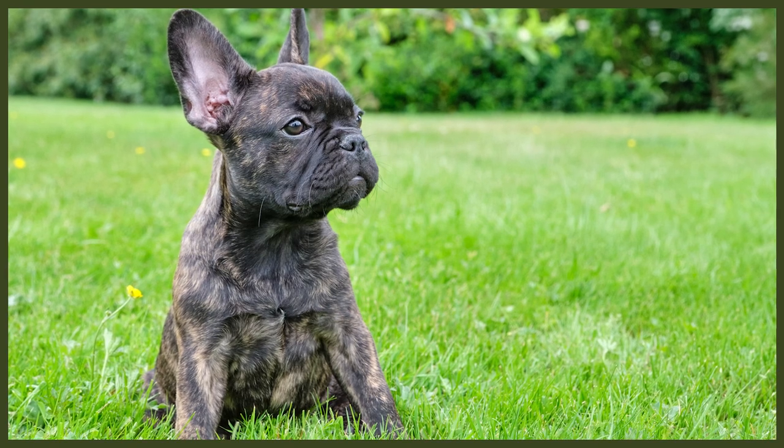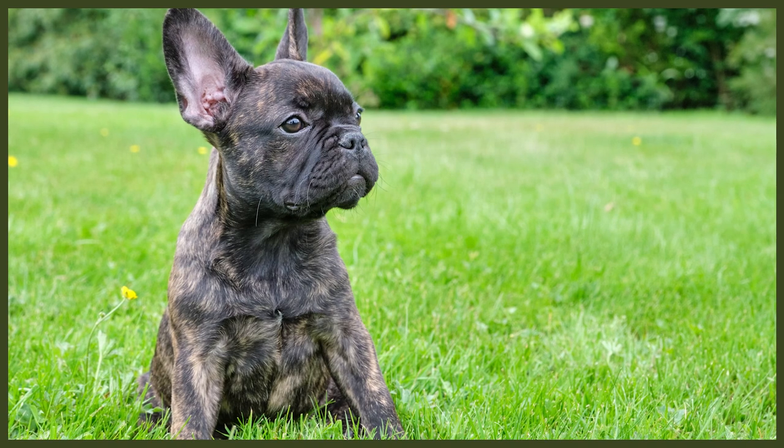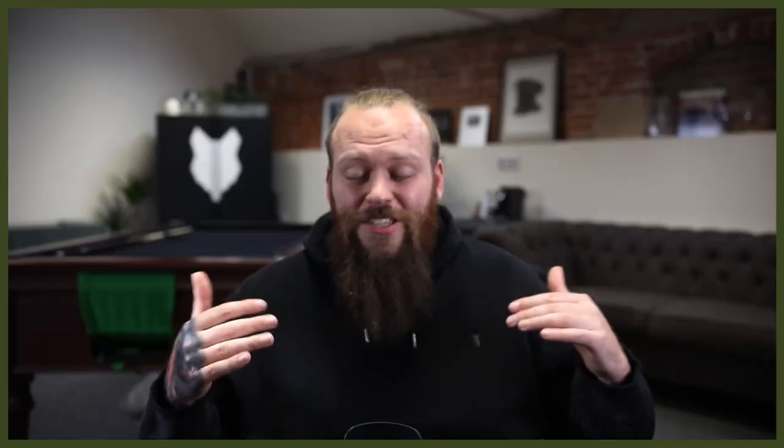We also want to pay extra attention to the wrinkles or flaps of skin on the French Bulldog's body. If you want to be a little extra cautious, you can wipe these areas with a baby cloth and then dry them well with a dry towel. This will really help to make sure that no yeast or bacteria builds up, which causes those nasty infections and some quite serious skin issues.